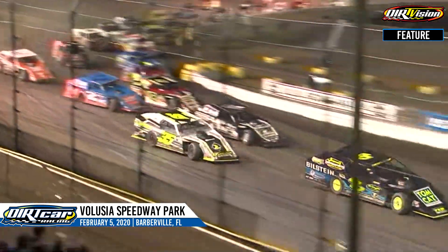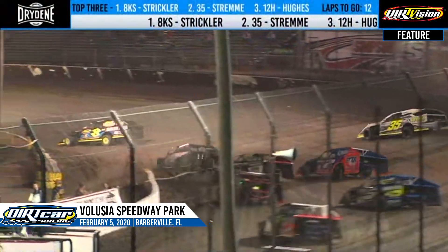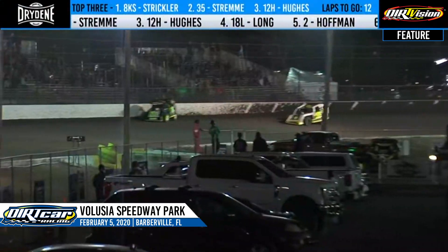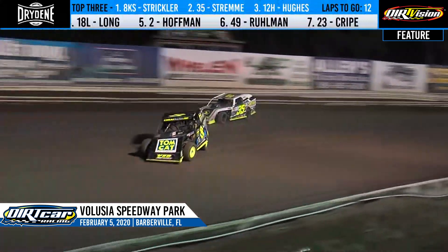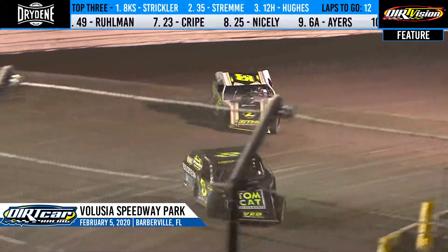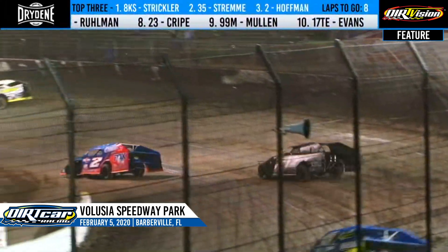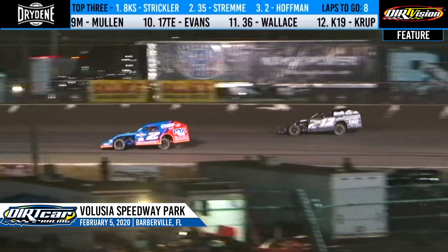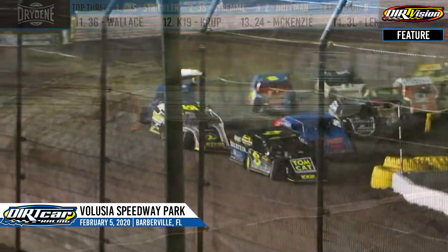Got to keep an eye on Nick Hoffman right now — he was on a charge before we went caution there. He likes that outside lane. He was trying to get by Long. He'll do that up the back straightaway. Long shooting right back to the bottom — great side-by-side battle there, as we have a battle for the lead as well. Hoffman now will take over the number four spot. Nick Hoffman will go to the podium. Nick Hoffman was fourth last night — he's moved up one spot. Strickler right up by the wall, and Strickler may smell a little blood in the water and go after it with eight laps to go as the green comes out.